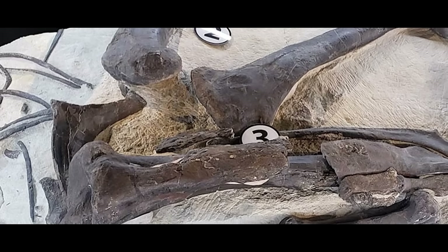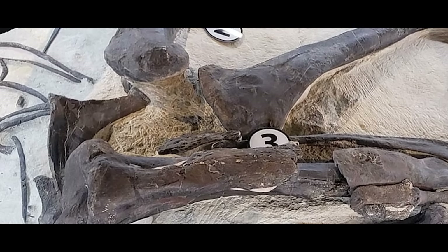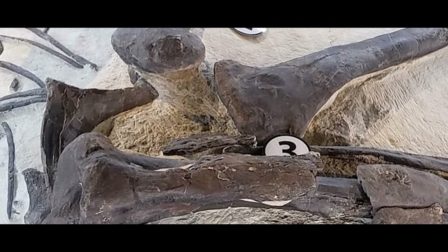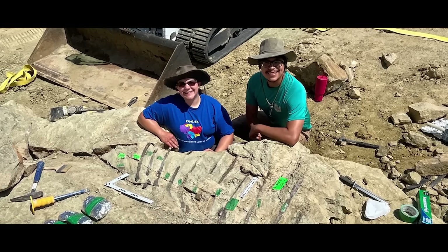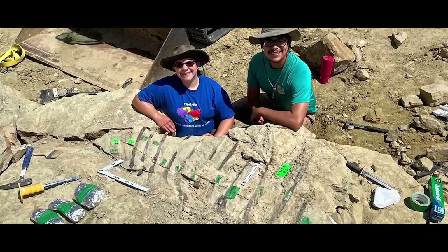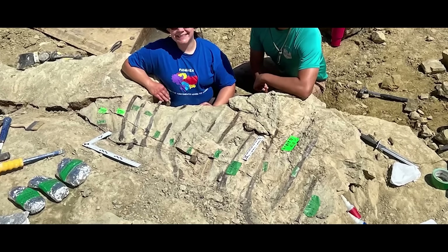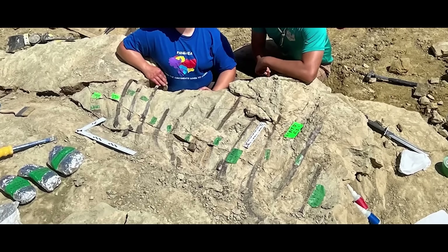The big block of Allosaurus contains the legs, feet, a majority of the tail, the ribs, hips, neck, and even a lot of the skull. To top it all off, the critter was found in articulation, which means that all of the bones were connected and lined up to one another as they were when the animal died — which is rare.